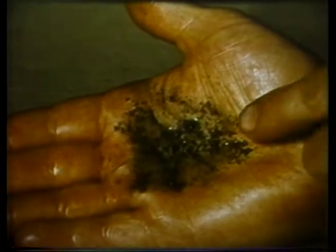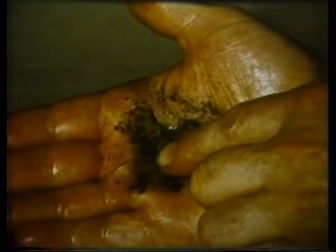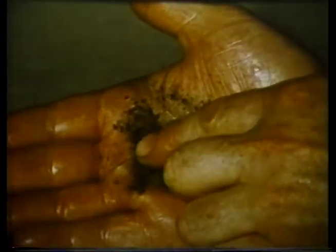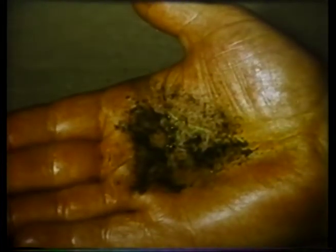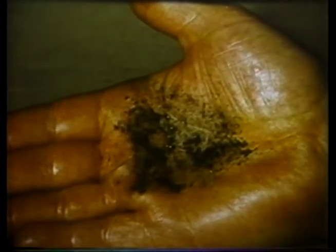Dirt is the cause of 60% of all hydraulic system problems. It contaminates the fluid, tears away at seals, causes pump failures, makes valves stick, and raises operating temperatures.